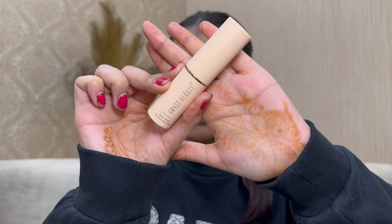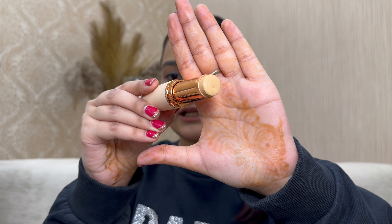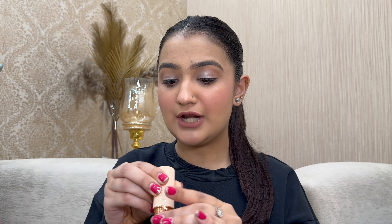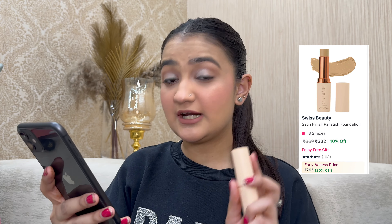The next Swiss Beauty product is their stick foundation, which I recently used in my festive video. It's in the shade 'Light Natural' and is amazing for dry skin because of its creamy finish — it brings moisture back to the skin. Originally ₹369, on sale for ₹295, which is 20% off. It's a foundation you cannot miss out on.